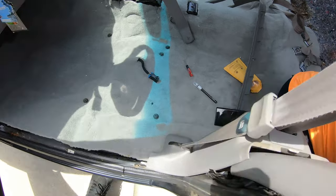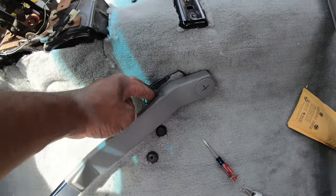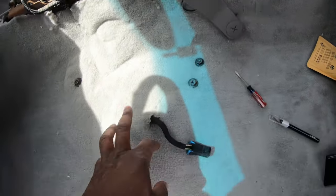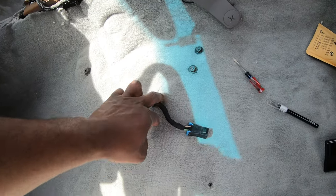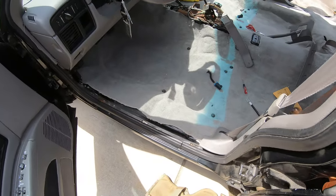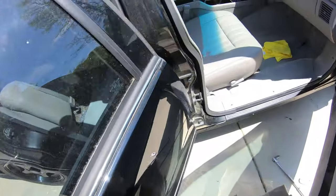I put the seat belts back on. Don't forget: if you take off your driver side carpet, there's a connector you got to pull up through there. I opened the area and pulled the connector up and got the other one up too. All right, I got my passenger front seat in.